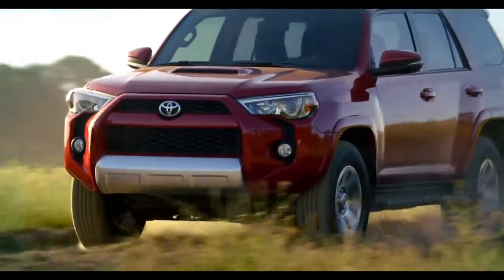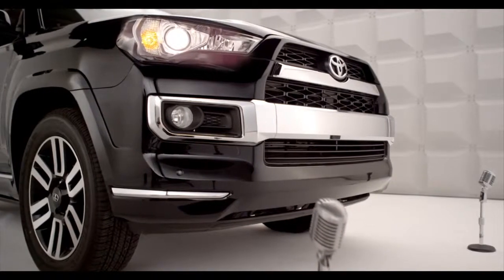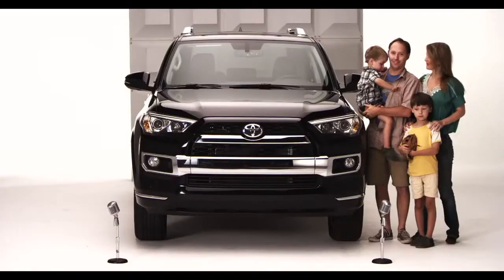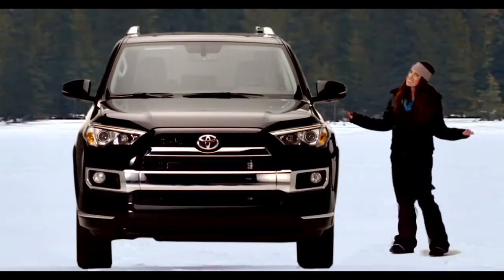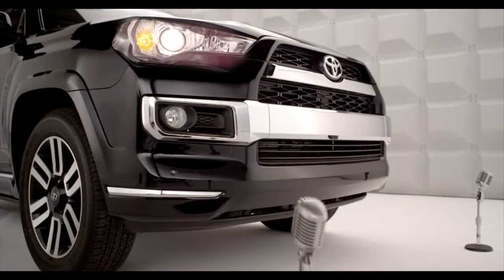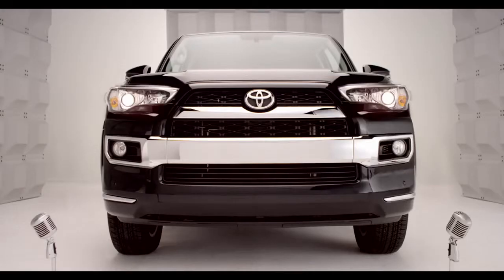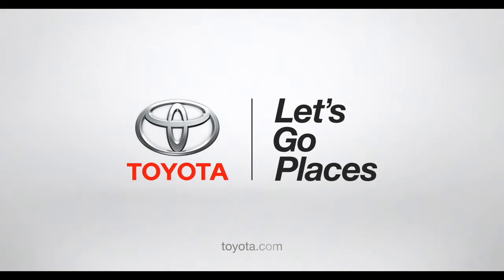All this adds up to a vehicle that truly puts sport back into SUV. The 2014 4Runner can handle whatever you throw at it — from packing kids off to school to packing ski gear or dominating the hills. So if you want to leave boredom in the rearview mirror and make fun a way of life, you've come to the right SUV. Toyota — let's go places.